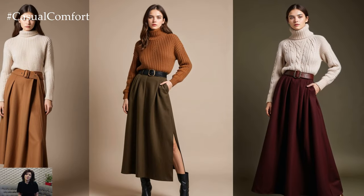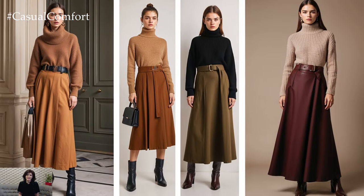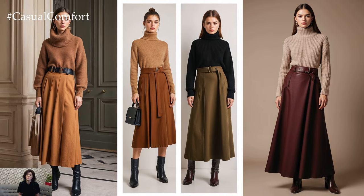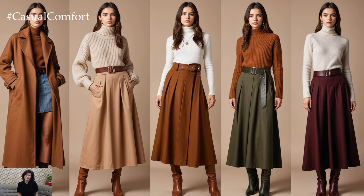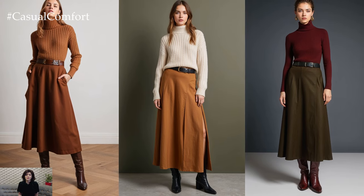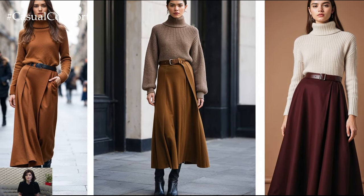One of the most prominent trends this season is the return of the wool maxi skirt. These skirts, which offer both warmth and structure, are being seen in earthy tones like camel, olive, and burgundy. They're perfect for pairing with chunky knit turtlenecks or fitted cashmere sweaters. The trick to making these skirts feel modern is in the styling — opt for a belted waist to accentuate your figure, or wear them with knee-high boots for a sleek, polished look.